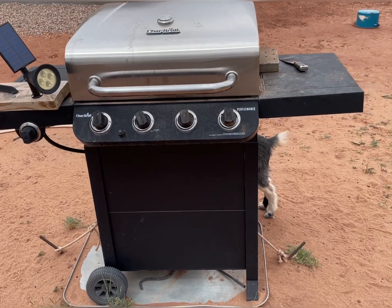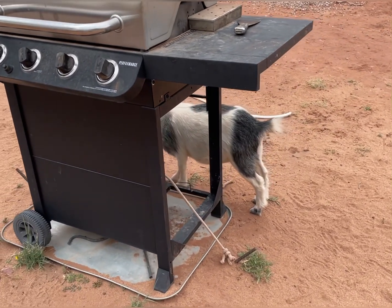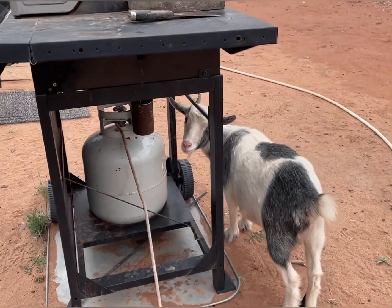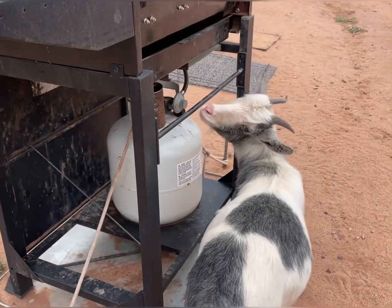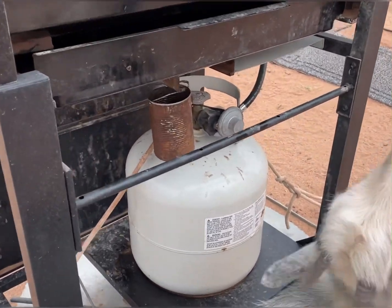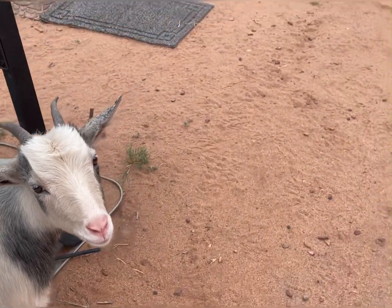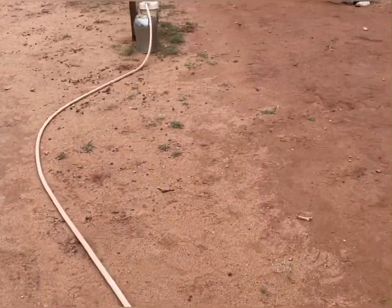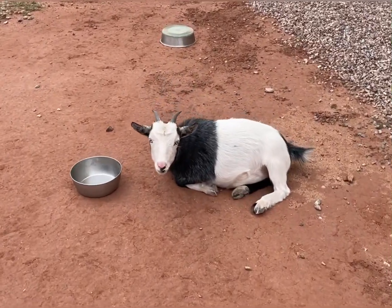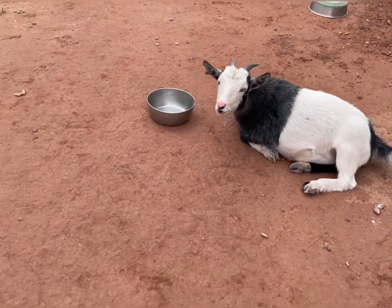These naughty goats are always licking back here on the grill. I've gotten on to them, spanked them, run them off and they don't care — they just keep coming back. What are you doing, Annabelle? They knock that drip pan right there down. I got it wired really good and they still knock it down. Pearly over here just got in trouble for it, so she's gonna stay away for a minute.